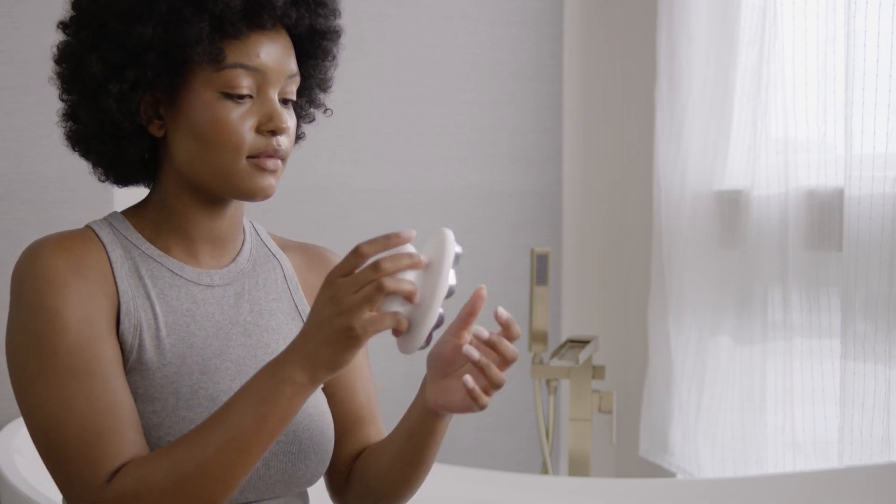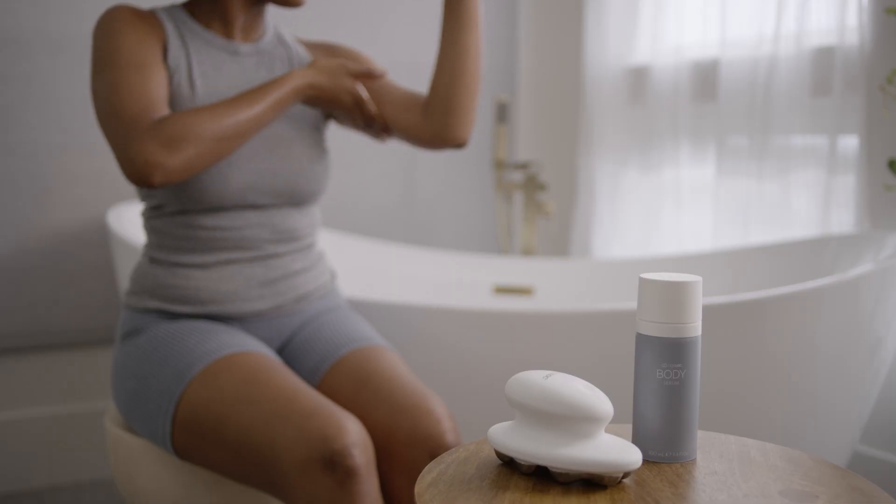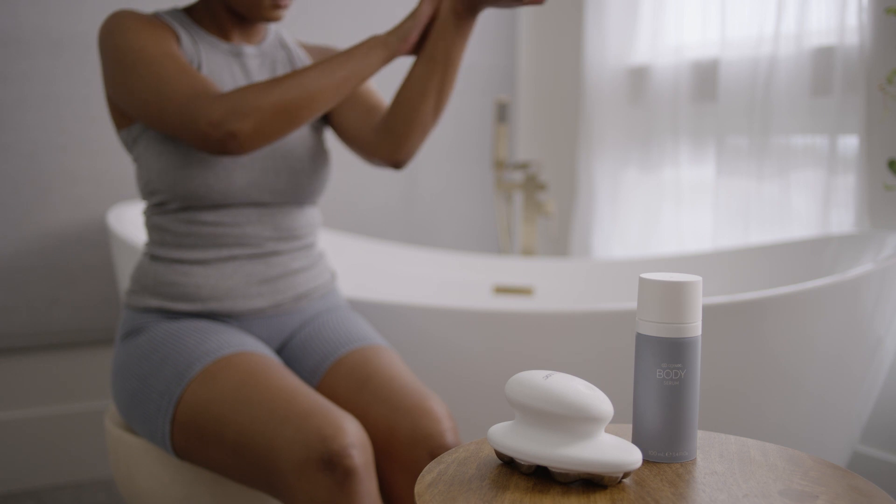Plus, we've formulated our luxurious leave-on products with Agelok technology that targets the sources of aging to preserve the look of youth long after your session is done.